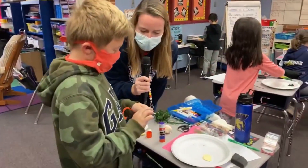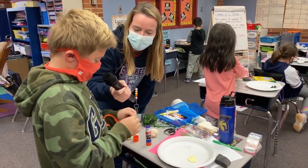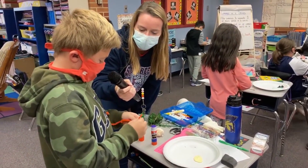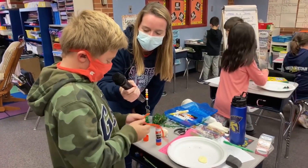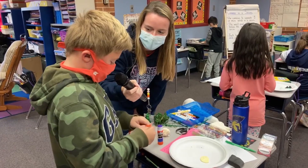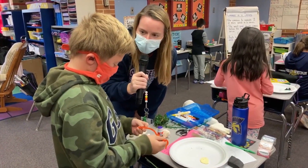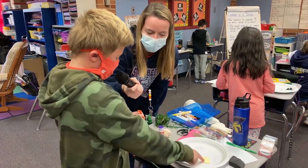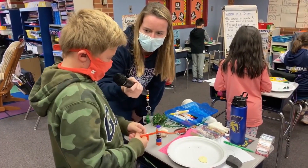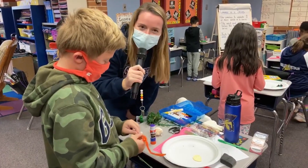Nathan, can you tell me what you're making? Right now I'm making this palm tree and I'm trying to make the stem of the palm tree. Nice, where's the palm tree going to go? Right here. What's that landform? It is an island. Island, thank you so much.